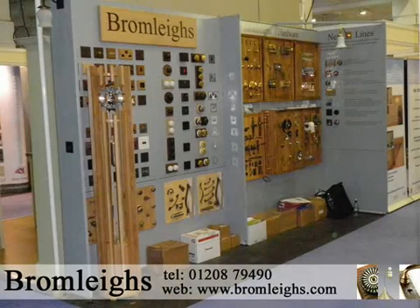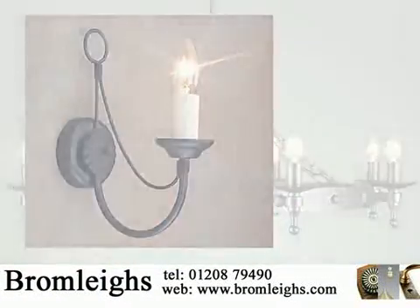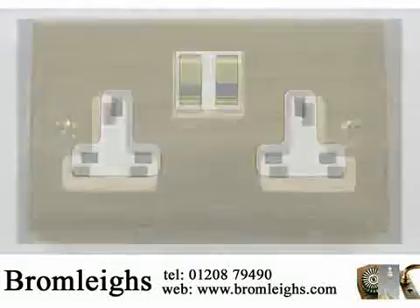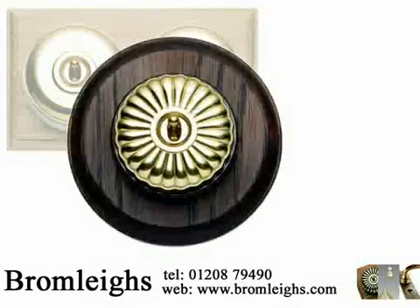Established in the UK since 1993, Bromley's are a leading supplier and manufacturer of high-quality period features sockets and switches, all hand-finished in our workshop in Cornwall. To complement the collection, Bromley's offer a comprehensive range of quality lighting, architectural hardware and accessories for both contemporary and period homes.